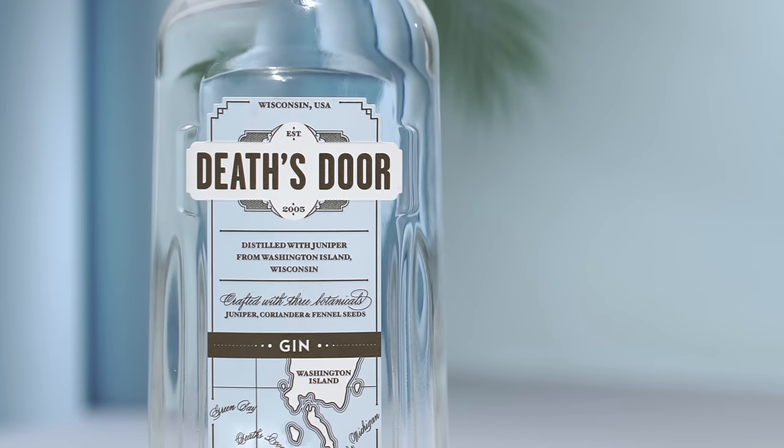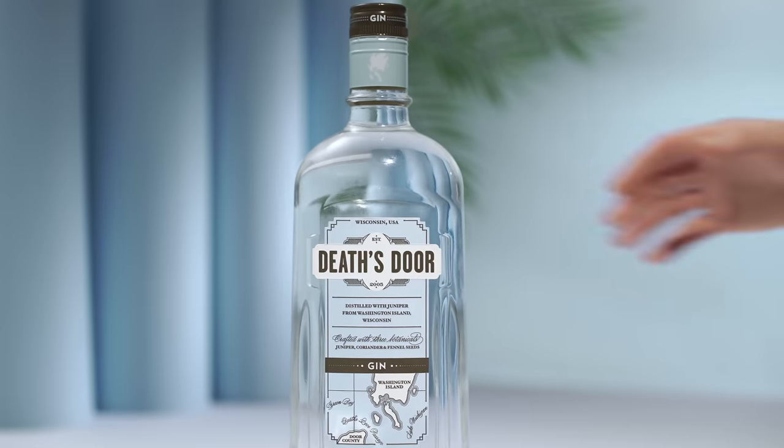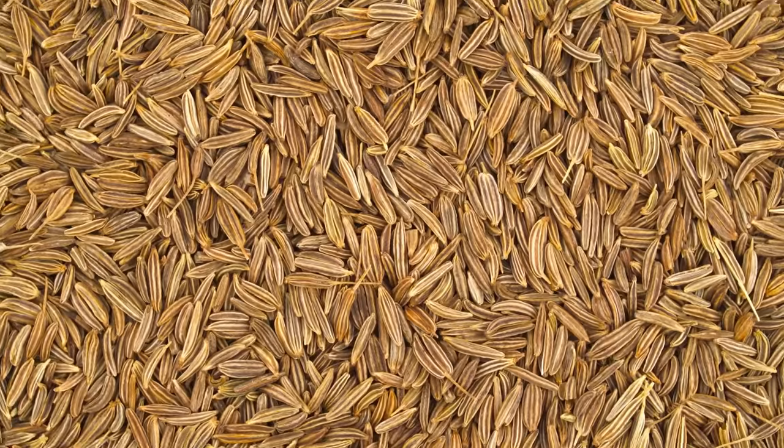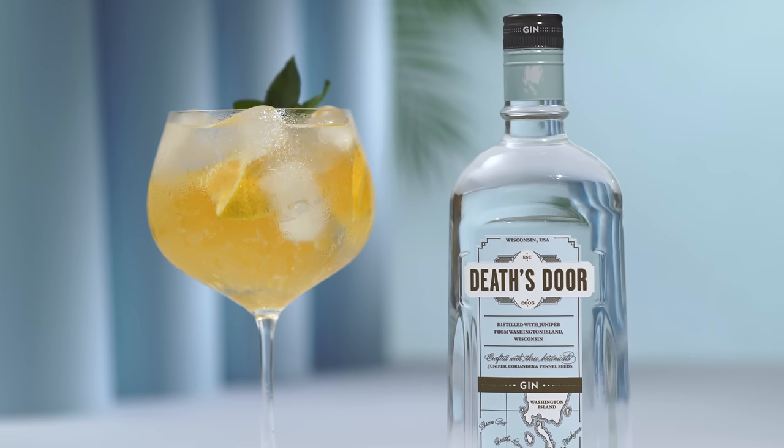Reintroducing Death's Door Gin, the original American craft gin. Death's Door is made with a botanical mix of just juniper, coriander, and fennel. This simple recipe allows all three flavors to shine, making Death's Door the perfect gin for your favorite cocktail.